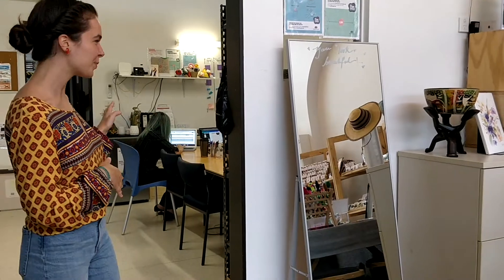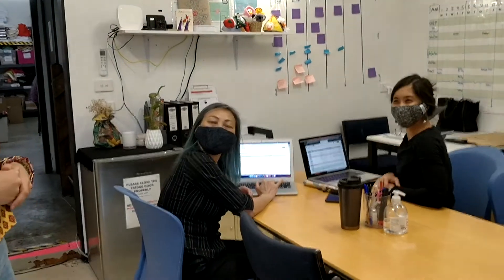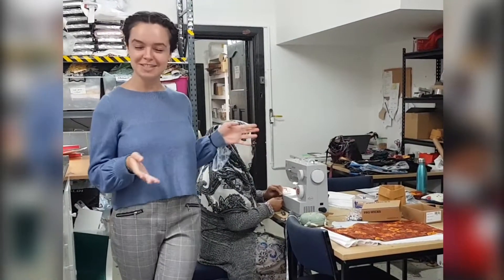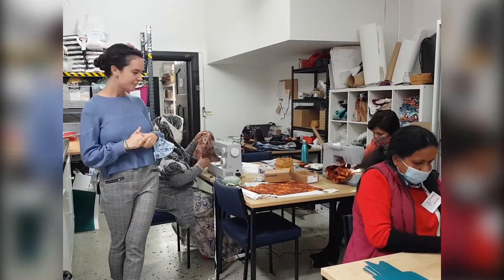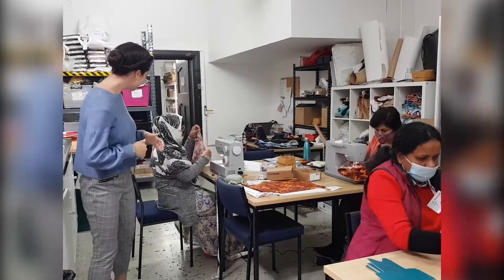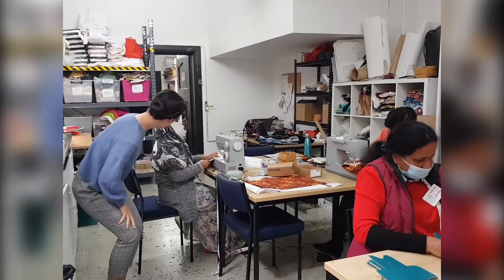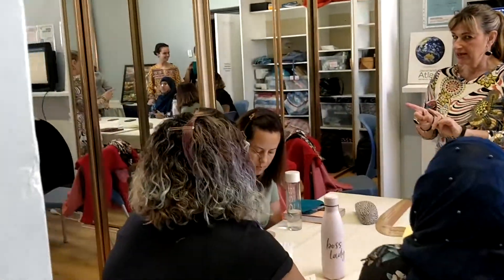Behind the shop we have office space for our sales team. This is our social enterprise production space, where sisters are involved in social enterprise production. Today we have some sewing going on — bread bags being made. We also have office and training spaces. At the moment we have an advanced sewing class happening with some of our senior sisters.